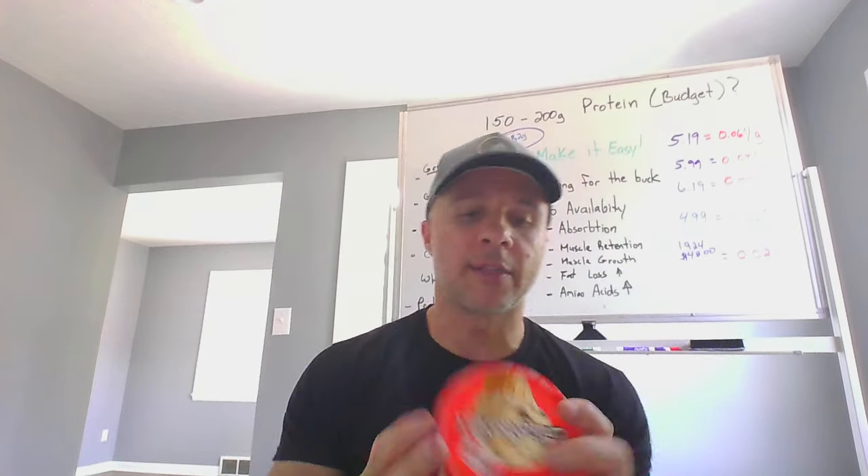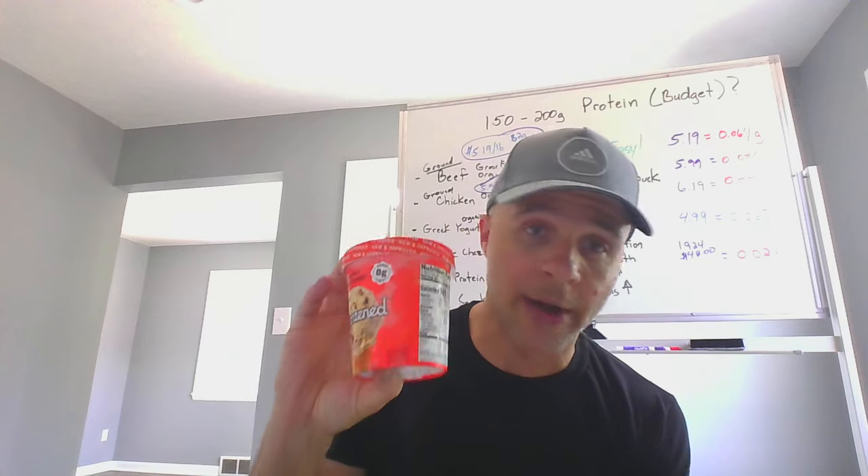Another honorable mention: I got Enlightened ice cream today. I'm not getting paid by anyone — I just found it on sale for four dollars. The whole pint has 14 grams of protein, zero sugar, and high fat — more of a keto-friendly option. Halo Top ice cream has even more, around 18 to 19 grams per pint. The texture mimics real ice cream really well.